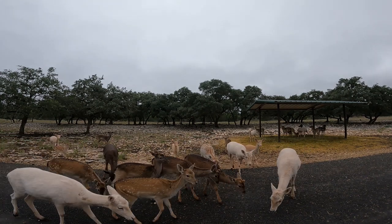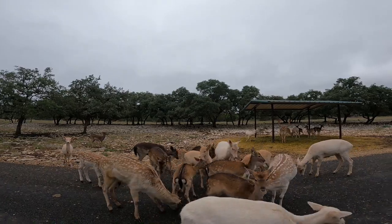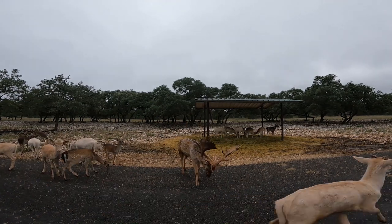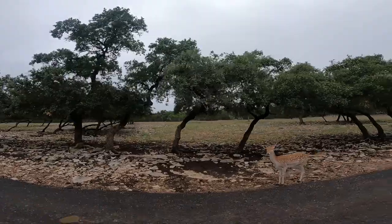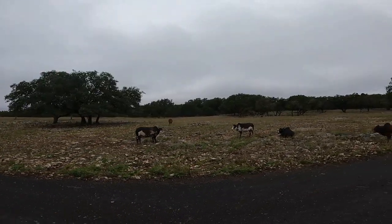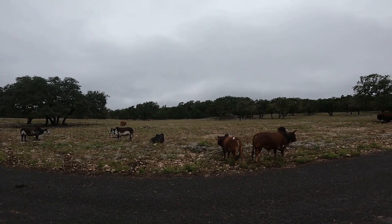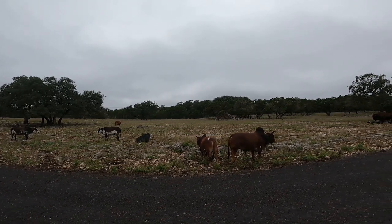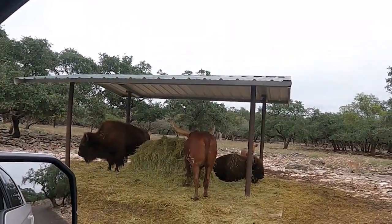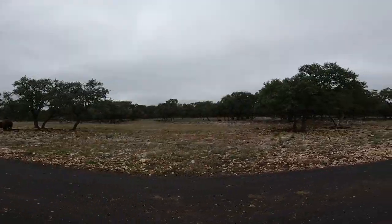They'll give you a guidebook to tell you what everything is, but you're just gonna have to come here to see it all. They gave me a guidebook but I didn't have time to memorize it, and I'm not gonna read and drive at the same time. These guys don't seem too interested in what I'm feeding. Look at the horns on that one — bison! It's a really cool place to bring the kids.